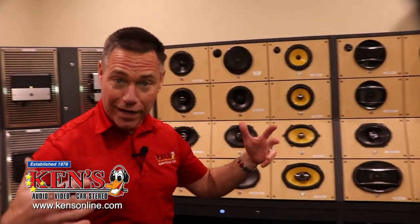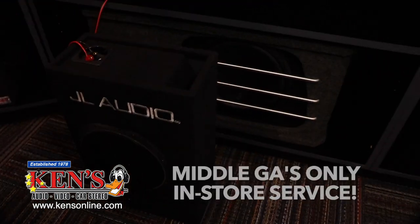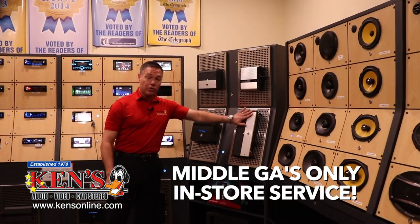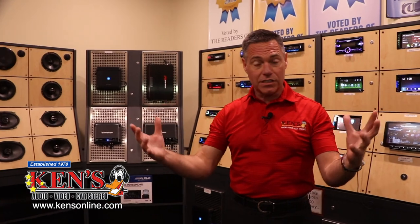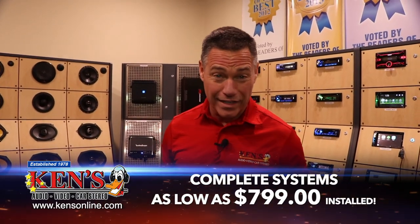Every one of these is the same price or less than online pricing, and the installation is free unless we get into some crazy modification. In the world of subwoofers, we do brands like JL Audio, Rockford Fosgate, and Alpine — tried and true brands. Our staff is very knowledgeable in both locations. Talk to the brainiacs and let them design you a system. Full blown systems — subs, amplifiers, mids and highs, front and back — starting as low as $799 and up.